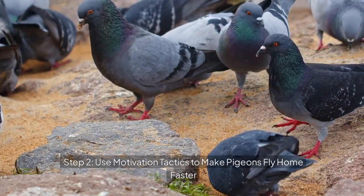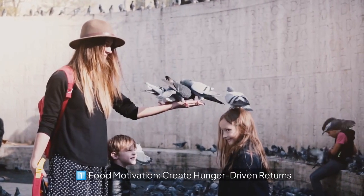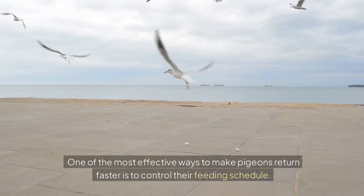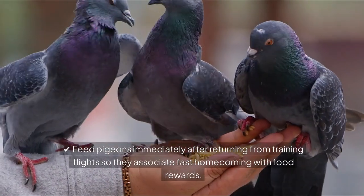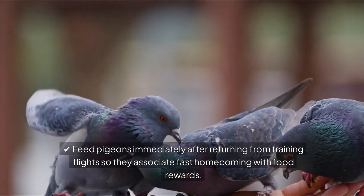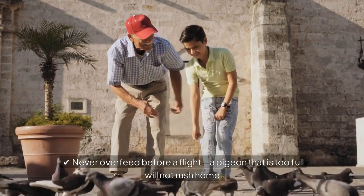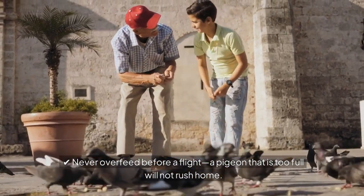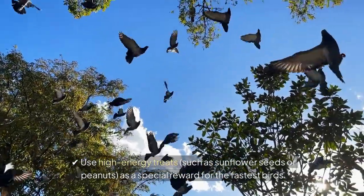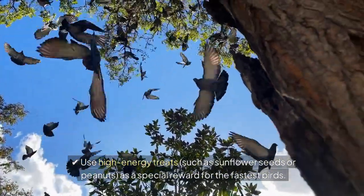Step 2: Use motivation tactics to make pigeons fly home faster. Food motivation — create hunger-driven returns. One of the most effective ways to make pigeons return faster is to control their feeding schedule. Feed pigeons immediately after returning from training flights so they associate fast homecoming with food rewards. Never overfeed before a flight — a pigeon that is too full will not rush home. Use high-energy treats such as sunflower seeds or peanuts as a special reward for the fastest birds.